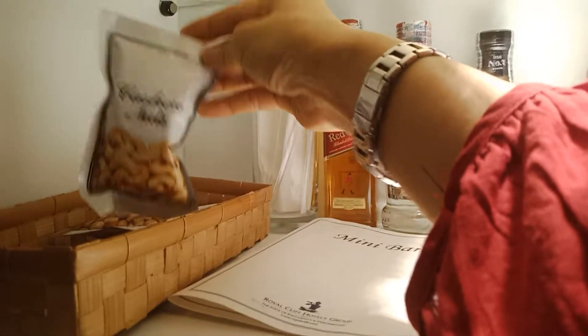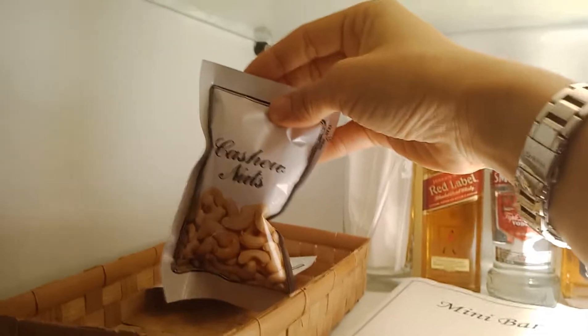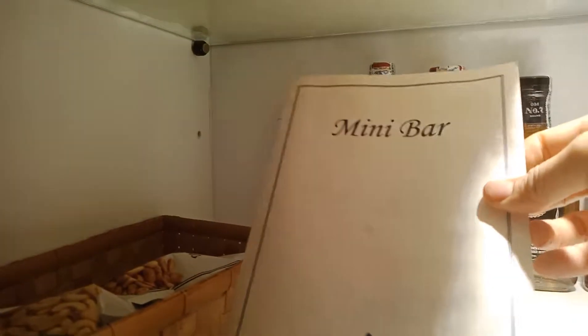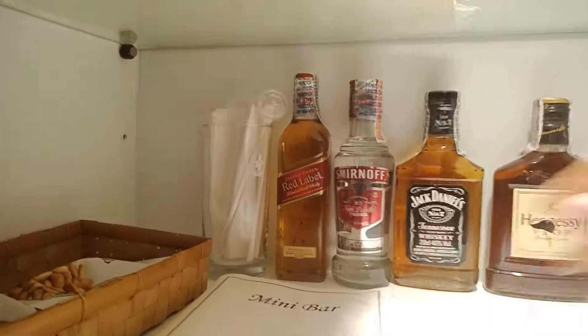We have cashew nut — cashew nut — and peanut. Mini bar menu — menu is 'menu.'